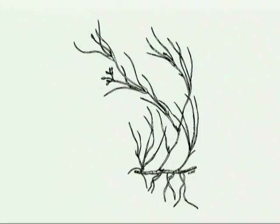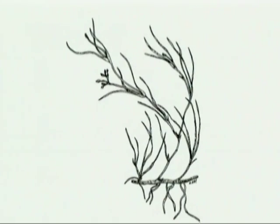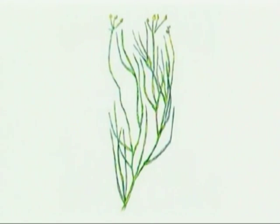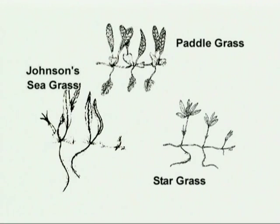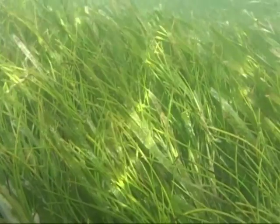A fourth and less common seagrass in the Keys is widgeongrass, Rupia maritima. This grass is considered freshwater but is adaptable to low salinity. Thus, widgeongrass is most abundant in Florida Bay near the mainland and other areas that receive freshwater runoff. The last three types of seagrass found in Florida are stargrass, paddlegrass, and Johnson's seagrass. These grasses are sparse and not much is known about them. However, much is known about turtlegrass, manatee grass, and shoalgrass.